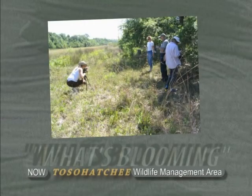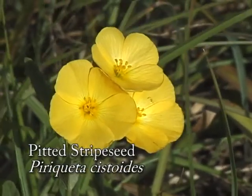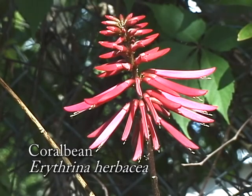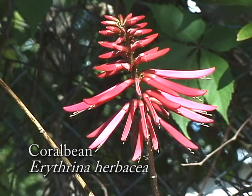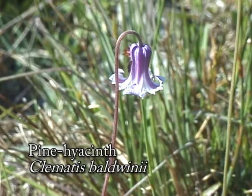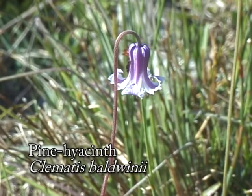I was able to capture many spectacular blooms on camera for this program. On the tour we saw the beautiful pine hyacinth, a native wildflower with a delicate purplish pink bell-shaped flower.